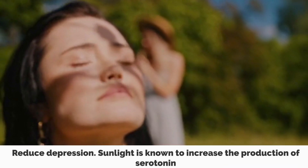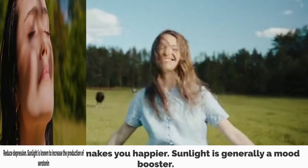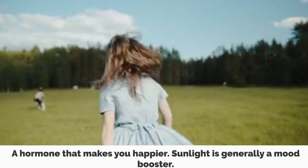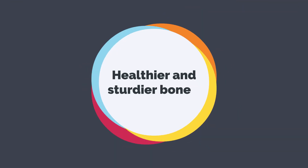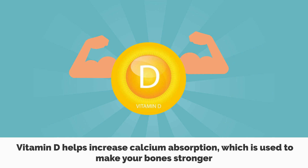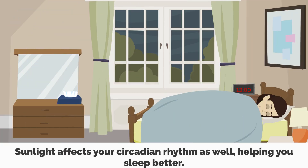1. Reduce depression — sunlight is known to increase the production of serotonin, a hormone that makes you happier. Sunlight is generally a mood booster. 2. Healthier and sturdier bones — vitamin D helps increase calcium absorption, which is used to make your bones stronger, helping reduce the chances of arthritis and osteoporosis. 3. Sunlight affects your circadian rhythm as well, helping you sleep better.